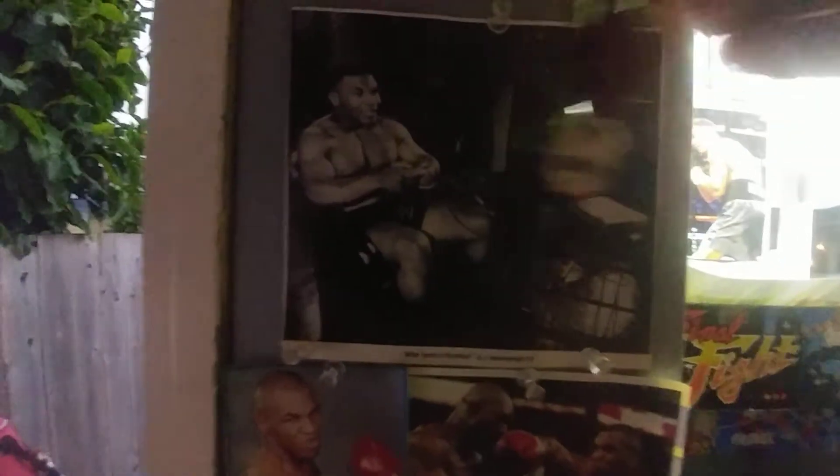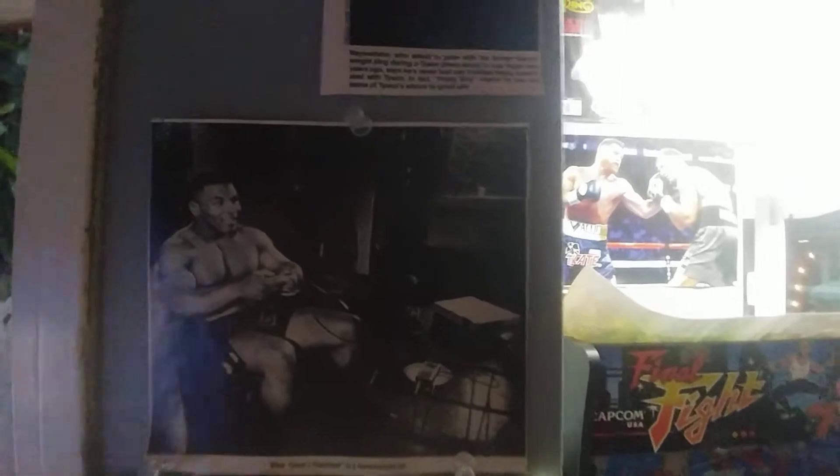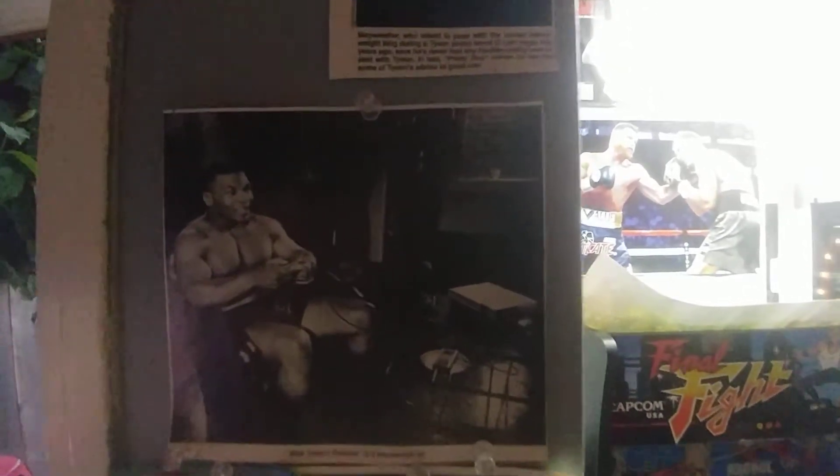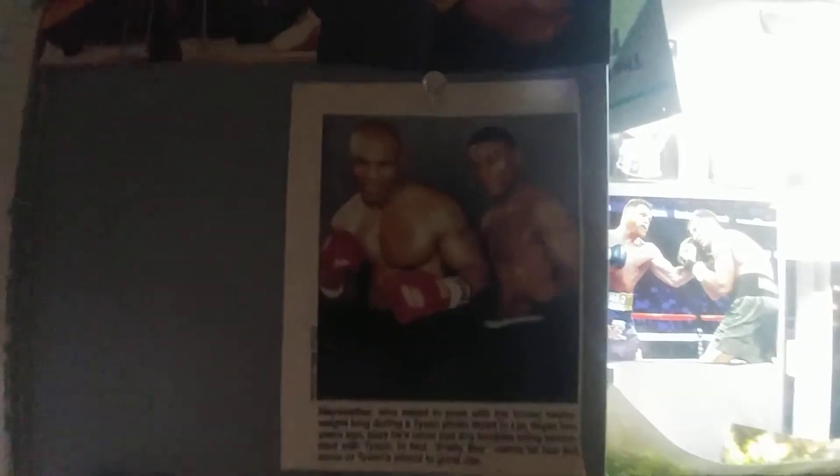Here's a picture of Tyson — I'll move these keys out of the way so I can show you. This is actually a picture of Mike Tyson playing his video game on the Nintendo, playing Punch-Out. A picture of Mike Tyson with Mayweather, and more pictures of Tyson.